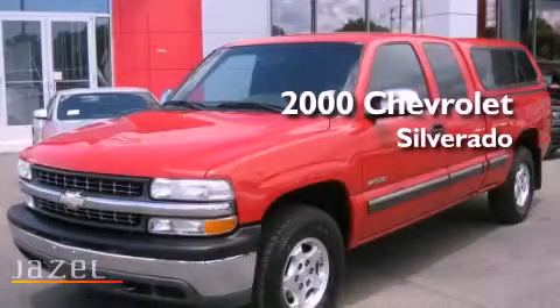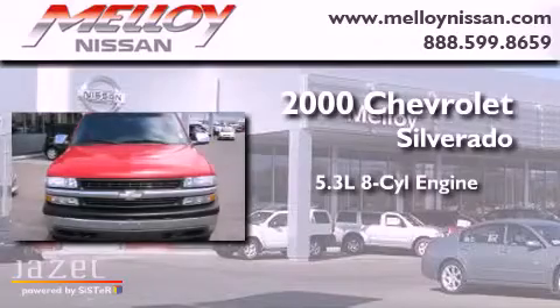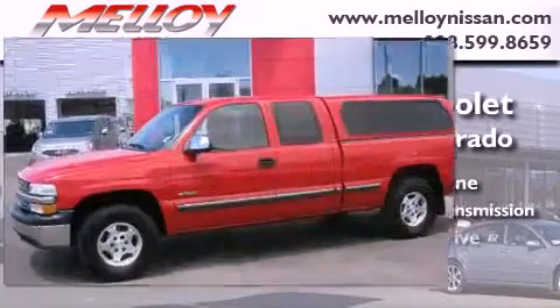This is a 2000 Chevrolet Silverado. It features a 5.3-liter eight-cylinder engine, a four-speed automatic transmission, and four-wheel drive.